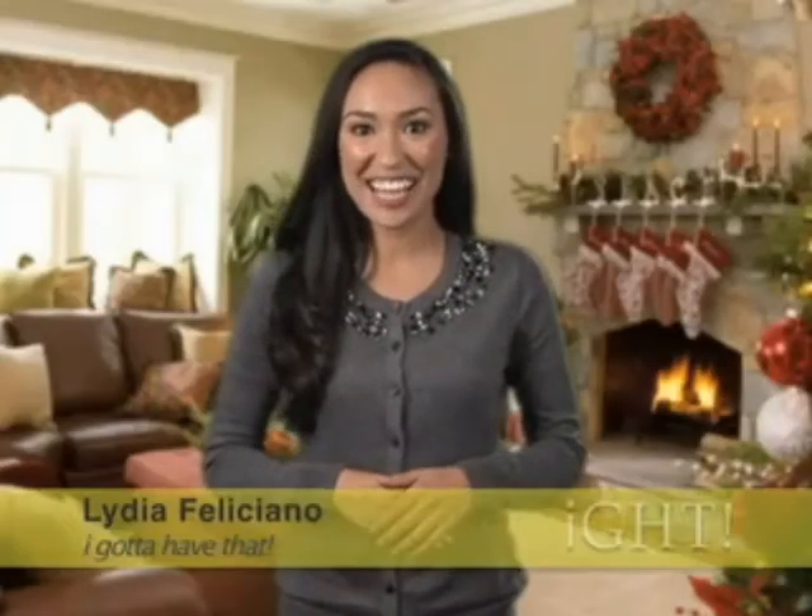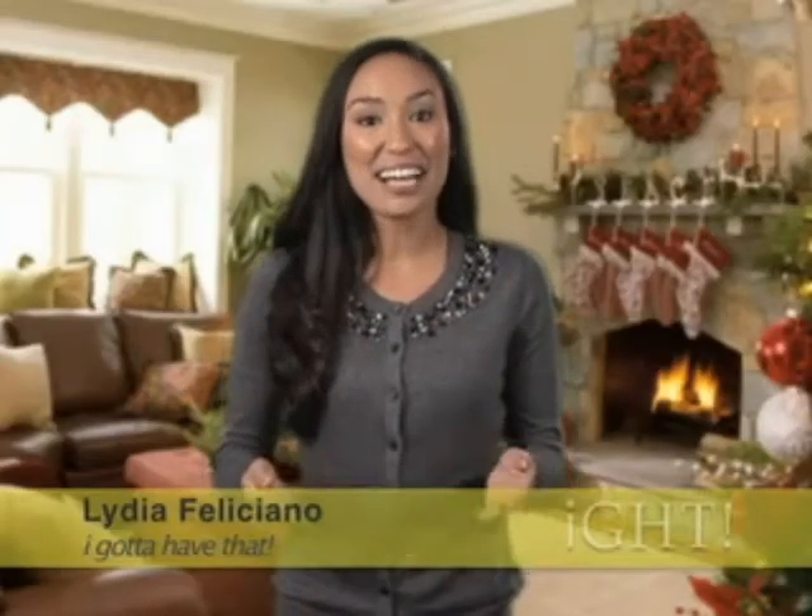Welcome to this holiday edition of I Gotta Have That. I'm Lydia Feliciano. We have a lot of new products and services to share with you for the holidays, so let's get started.